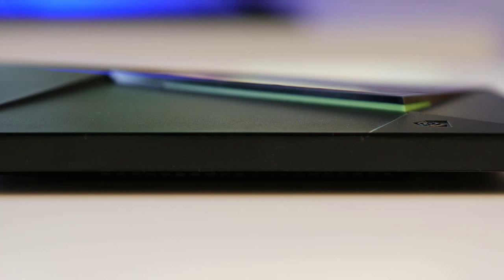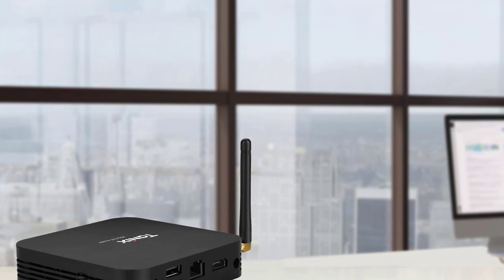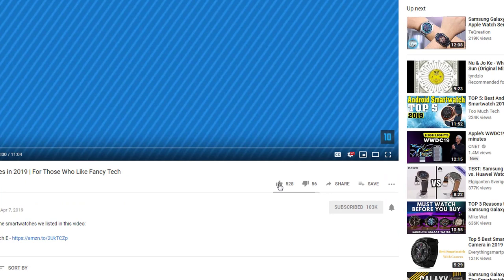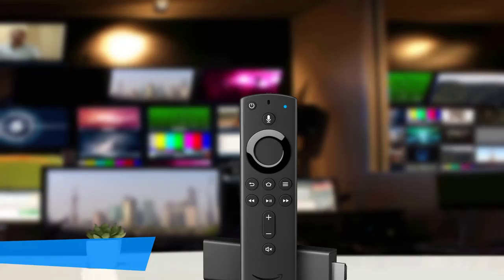In today's video, we're going to check out the top 5 best Android TV boxes in 2019. I made this list based on my personal opinion, and I tried to list them based on their price, quality, durability, and more. To find out more information about these Android TV boxes, you can check out the description below. If you'd like to win one of these products, make sure you watch the whole video, click the like button, and comment the hidden word found in this video.